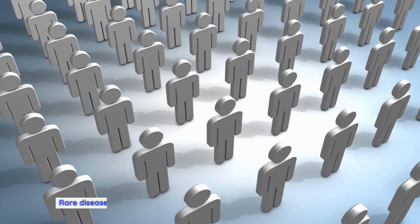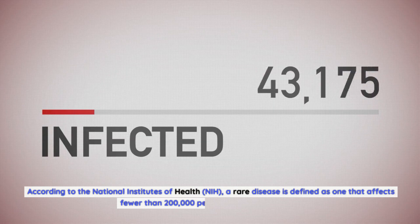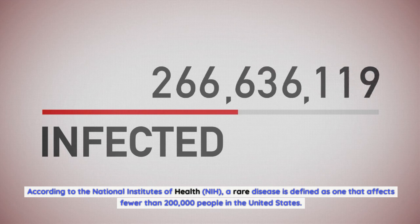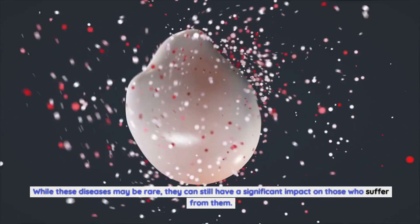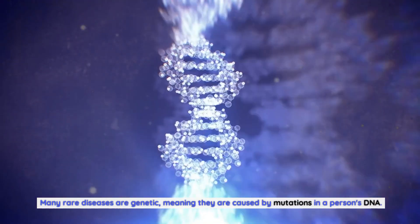Rare diseases are those that affect a small number of people in the population. According to the National Institutes of Health (NIH), a rare disease is defined as one that affects fewer than 200,000 people in the United States. While these diseases may be rare, they can still have a significant impact on those who suffer from them. Many rare diseases are genetic, meaning they are caused by mutations in a person's DNA.